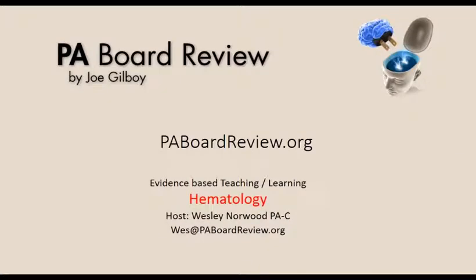I would like to thank Joe and all of the time and energy put into helping us prepare and pass the PANS or PANRAE. Come join us at paboardreview.org. Please send your feedback and comments to wes@paboardreview.org.